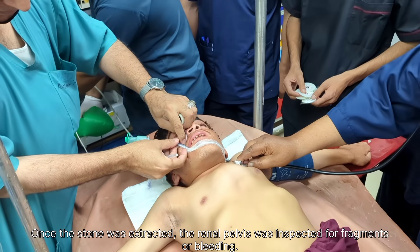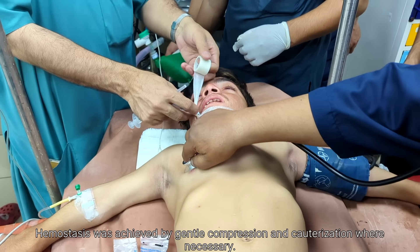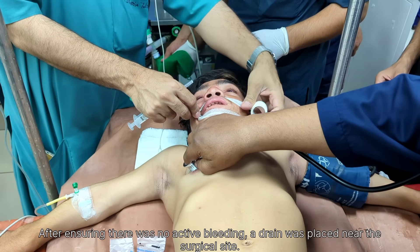After completion of surgery, the patient was allowed to recover, and the endotracheal tube was removed once spontaneous breathing and airway reflexes returned.